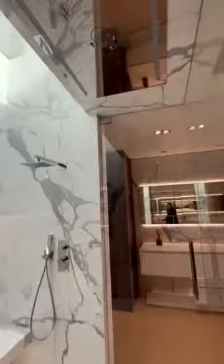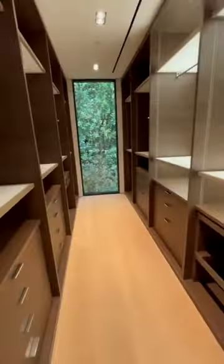The bathroom includes marble stone everywhere, the tub in the center, and a skylight in your shower. You just missed the shower head — it's so big. More marble, and as we walk through the closet the sensor lights turn on for you.